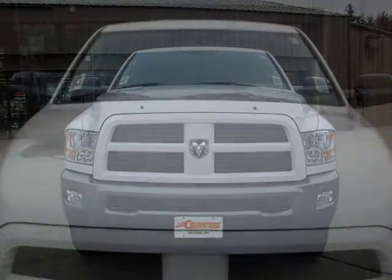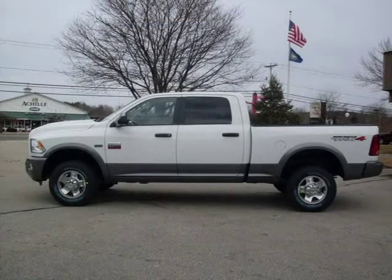This 2010 Dodge Ram 2500 truck short crew cab is located in Milford and has zero miles on it. This truck short crew cab has a beautiful bright white black exterior paint color which is complemented by a interior color.